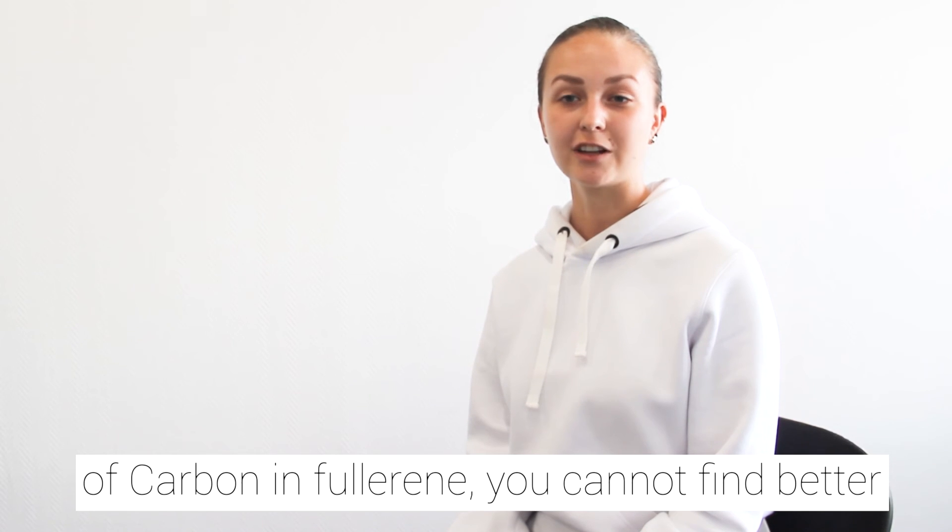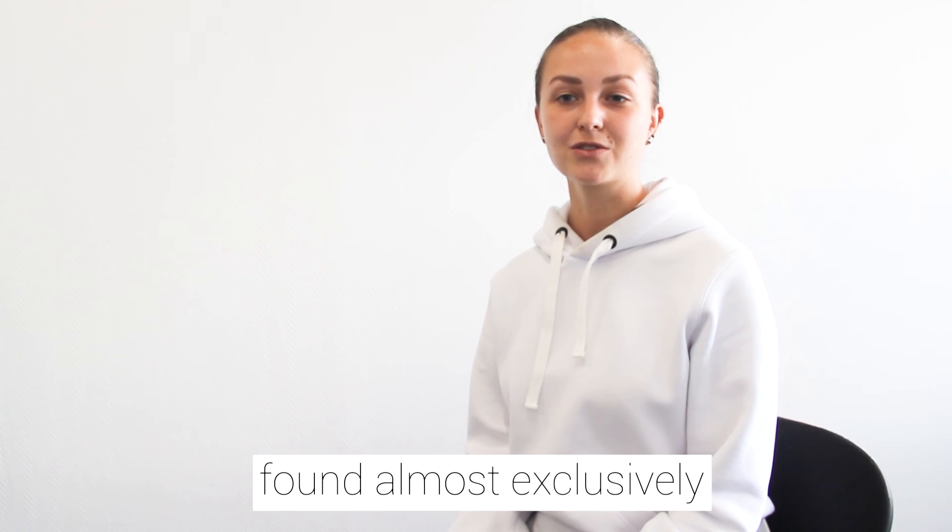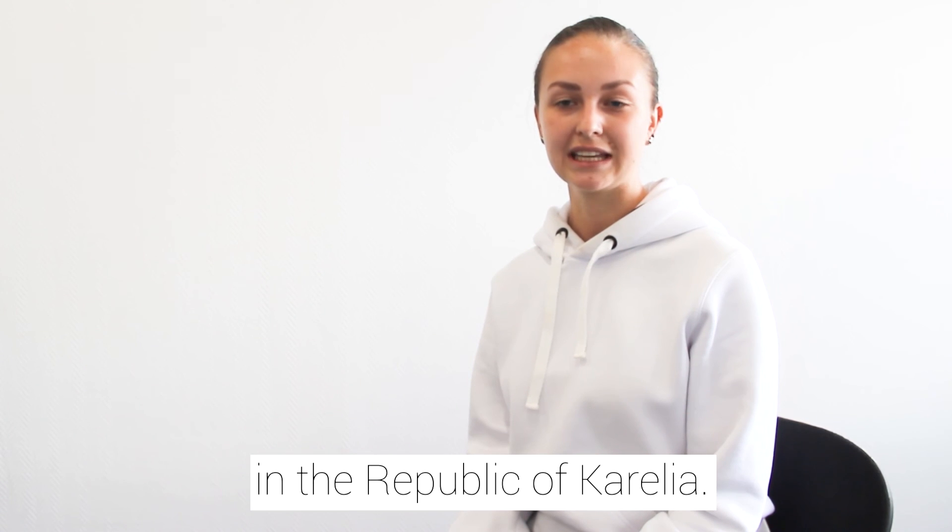You cannot find better fullerene specimens on the earth, and it is found almost exclusively in the Republic of Karelia in Russia.